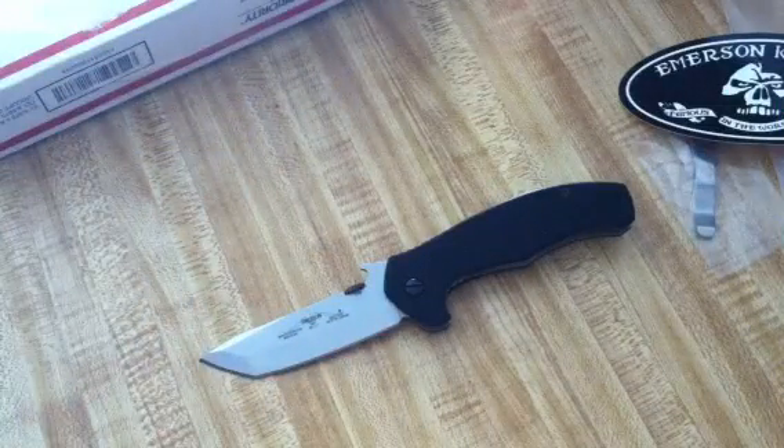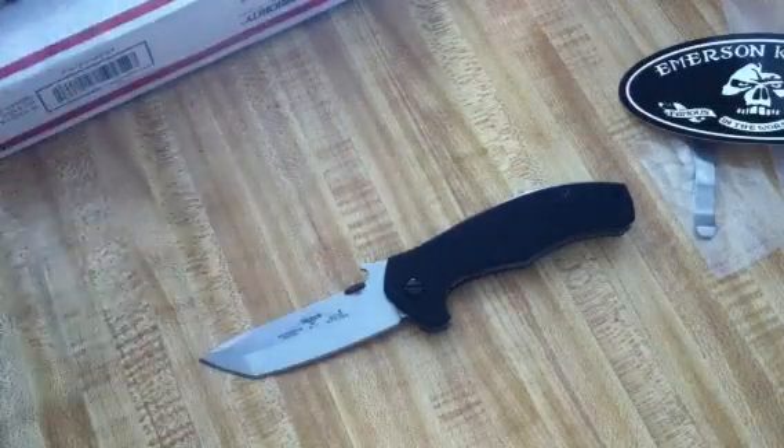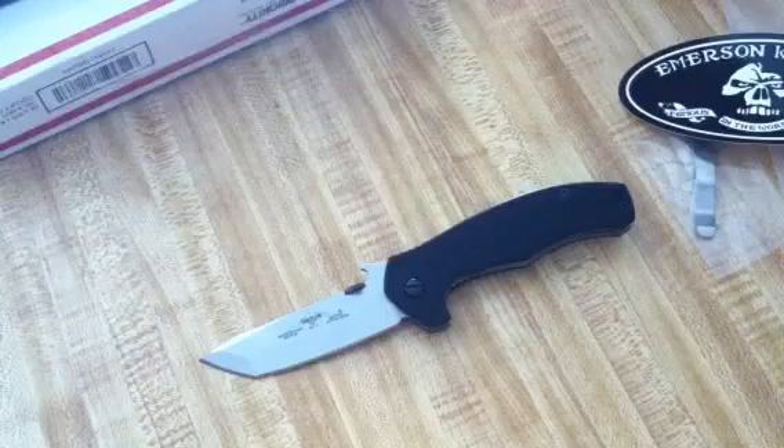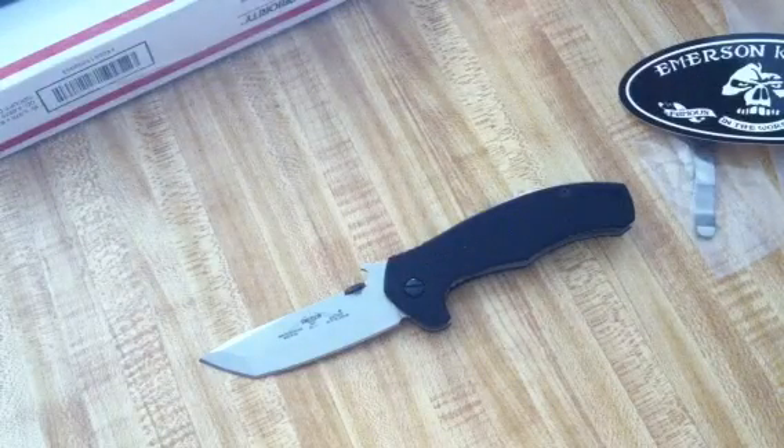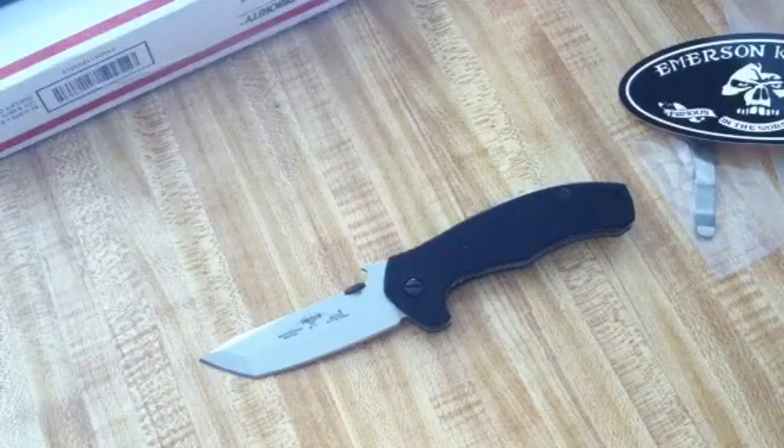Alright guys, there you go. Hopefully right after this video I'll be making my video on pretty much all my Emersons that I currently own. Thank you guys for watching. I'll see you guys later.